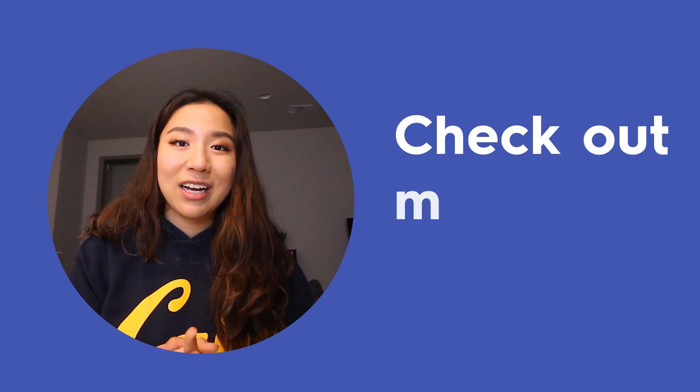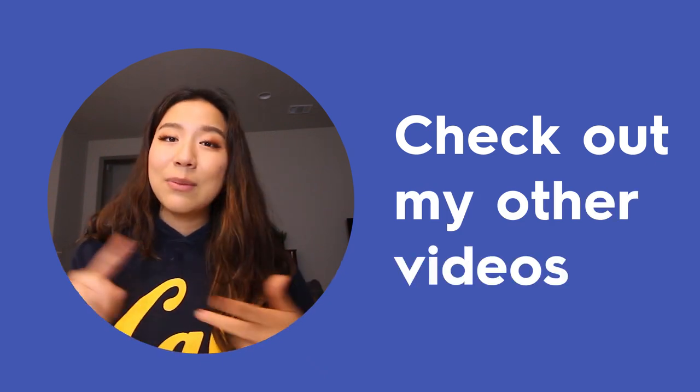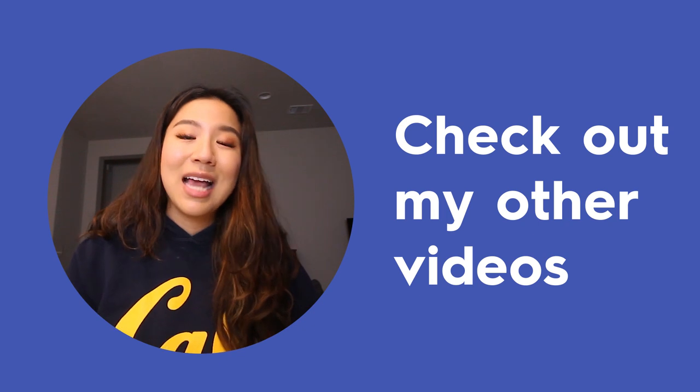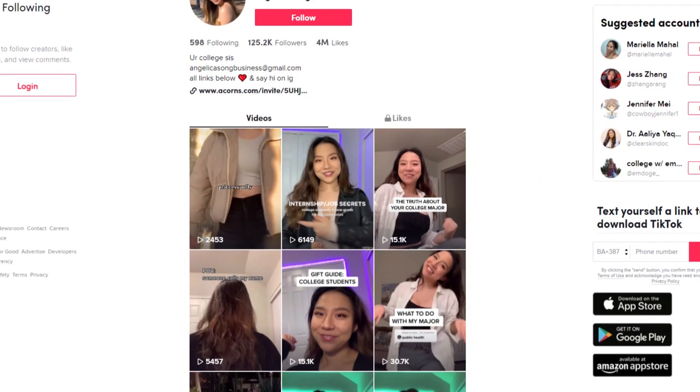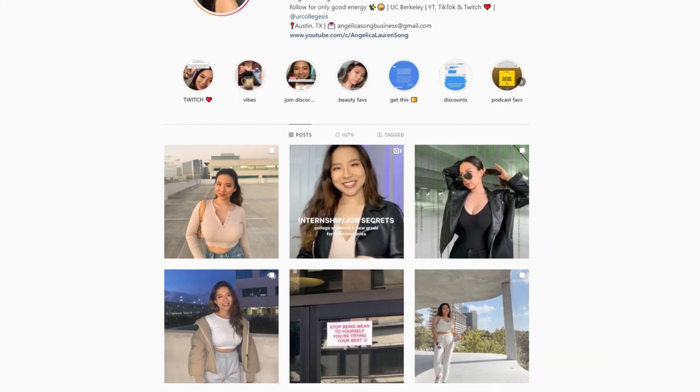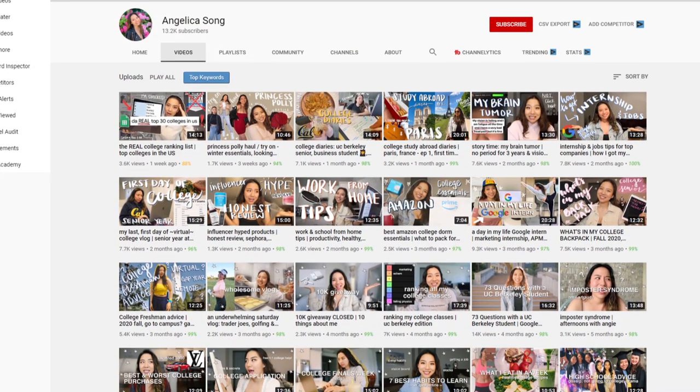Thank you so much for watching. I hope you found this video informative. Hopefully you can incorporate some of these habits into your study routine and build a nice arc from beginning to end of how you get work done as a student. Check out my other Quizlet videos on studying, memorization, and things to avoid — I have a ton and more coming up. Check me out on my other social media channels, don't forget to subscribe and like, and comment below your favorite study tip or something you want to incorporate into your routine. See you all in the next one!